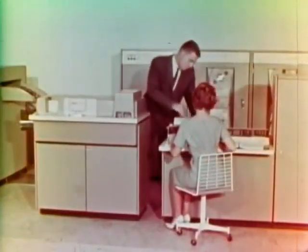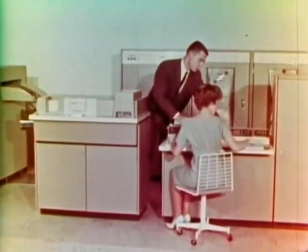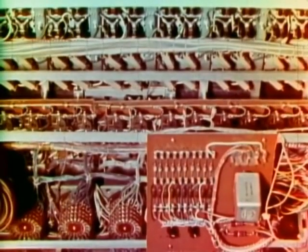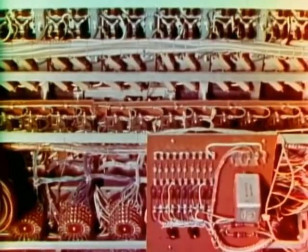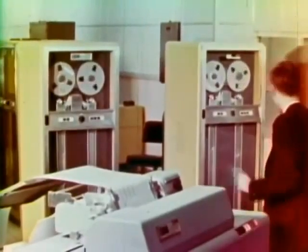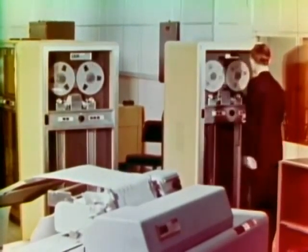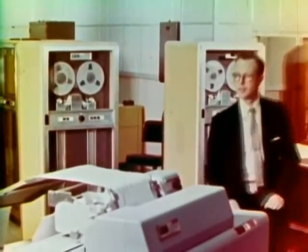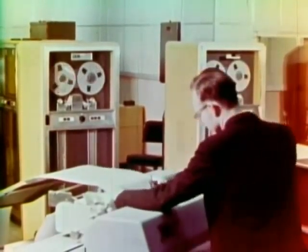In this type of computer, the action is entirely electronic and completely automatic. The working parts are transistors, vacuum tubes, magnetic devices, and other electronic components. The machine works with actual numbers and is therefore a digital computer. This film is concerned with this type of computer, and its purpose is to present a general introduction to the subject.